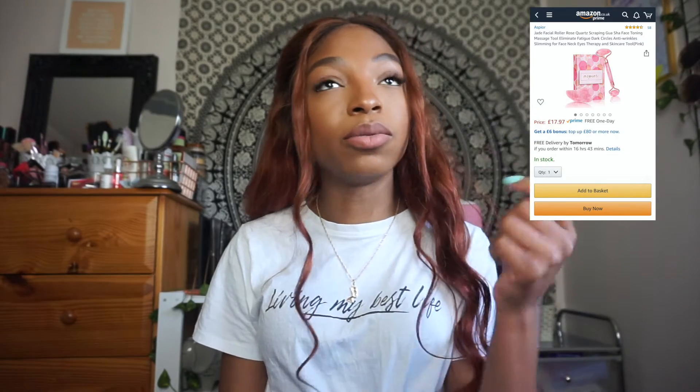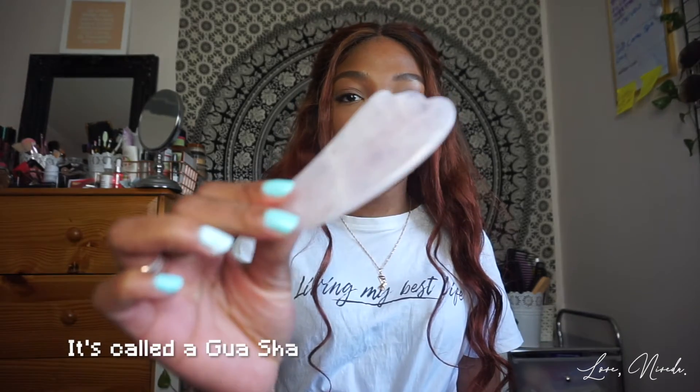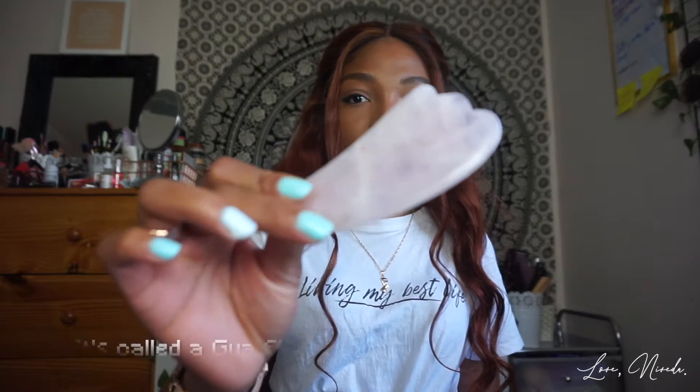Next on the list is my rose quartz jade roller — and it's also got a little gua sha tool on the other end. That's what it's meant to do — you roll it on your face.